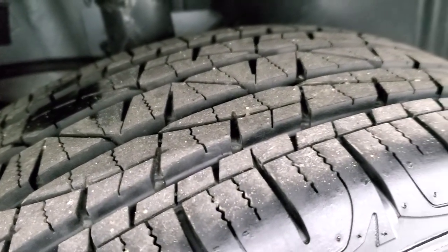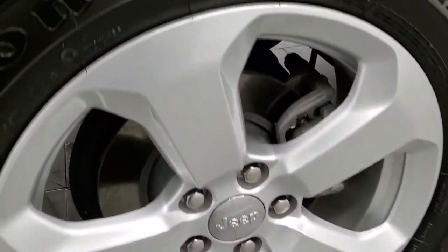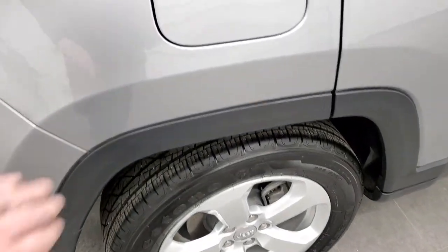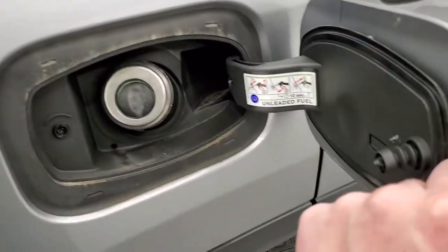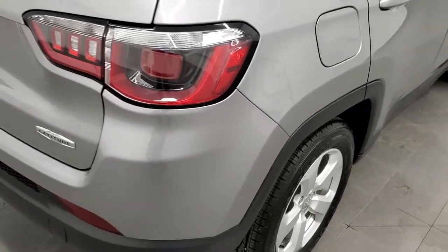The back tires have just as much tread as the front tires. It does come with four wheel disc brakes. Another neat feature on these Compasses is the capless fuel fill, which is really nice — you'll never get gas on your hands.